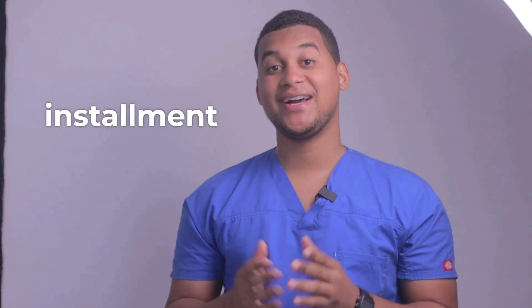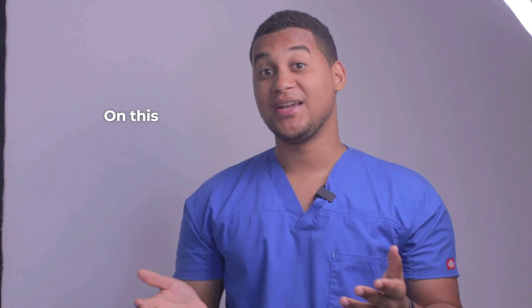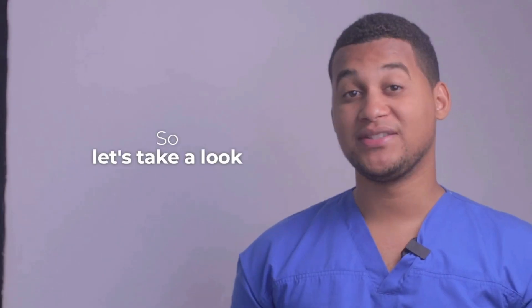Hello, how are you? Welcome to a new installment of your Pharmacy Assistant. On this occasion, we will talk about what it is used for and how it is used, so let's take a look.